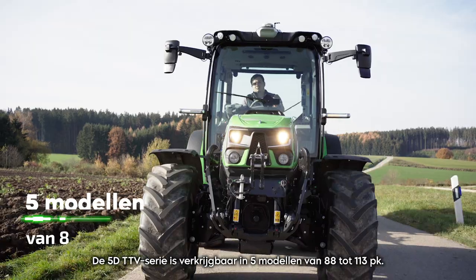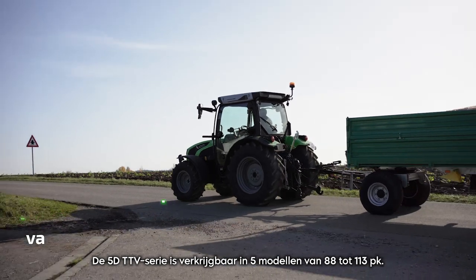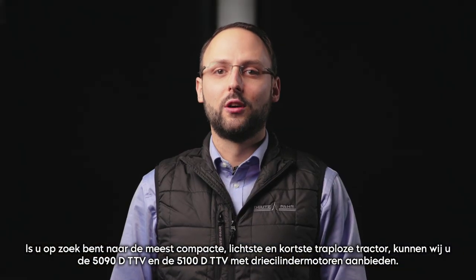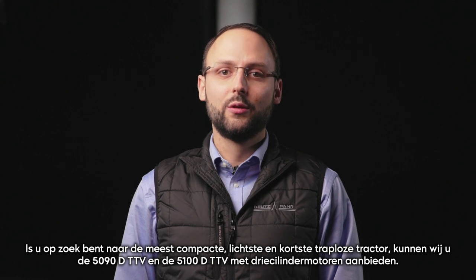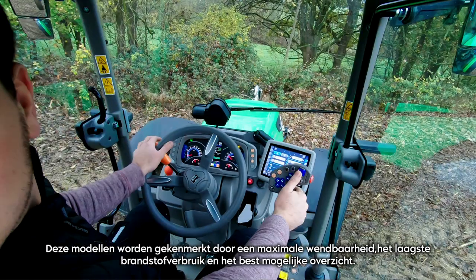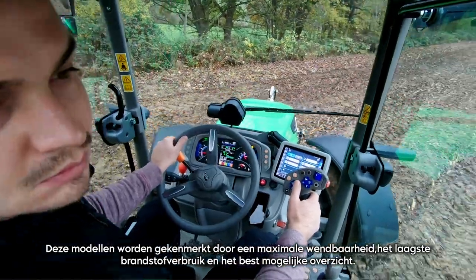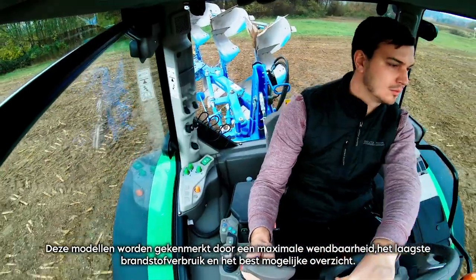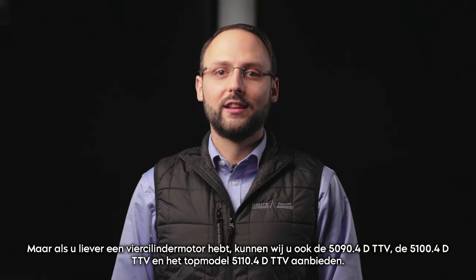The 5D TTV Series is available in 5 models from 88 to 113 nhp. If you are looking for the most compact, lightest and shortest step-less tractor, we can offer you the 5090 D TTV and the 5100 D TTV with 3-cylinder engines. These models are characterized by maximum maneuverability, lowest fuel consumption and the best possible overview.